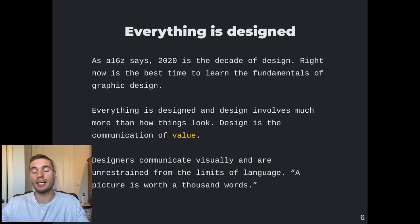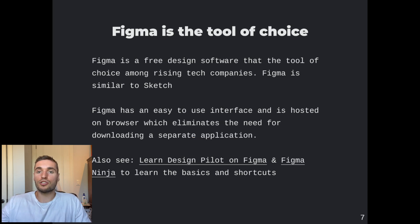Everything is designed, and design is really how the value of an item is communicated. One of the best things about becoming strong in design is you eliminate being restrained by language to communicate. When you can communicate visually, you can communicate much more effectively and in much less time — just like this quote states: a picture is worth a thousand words.